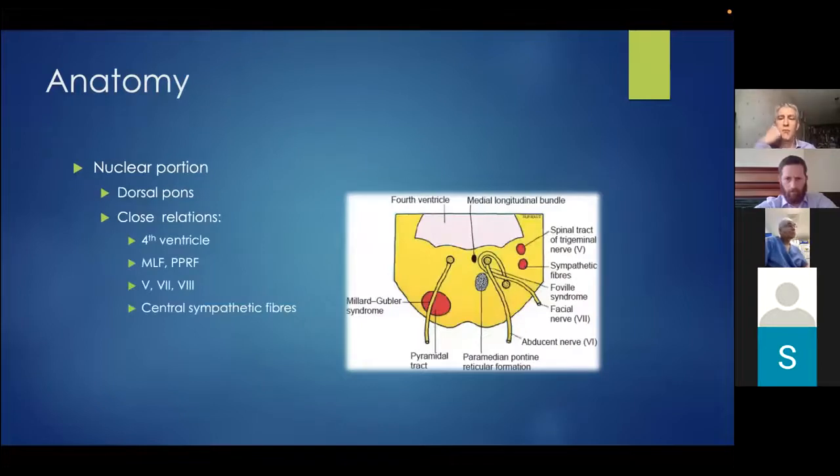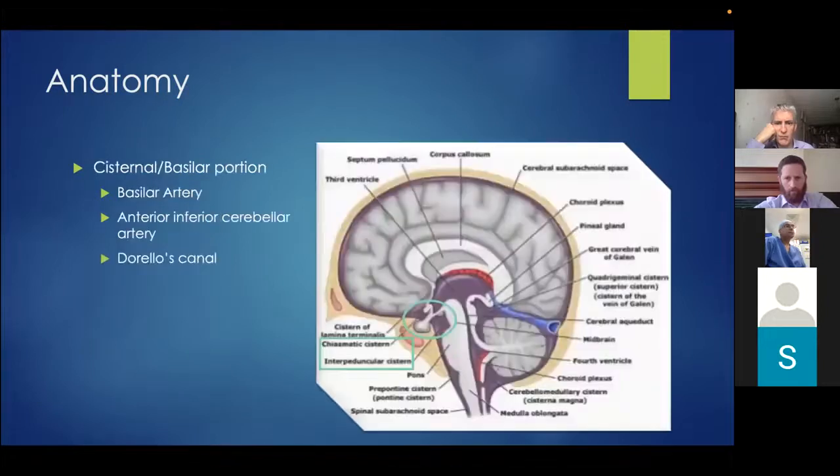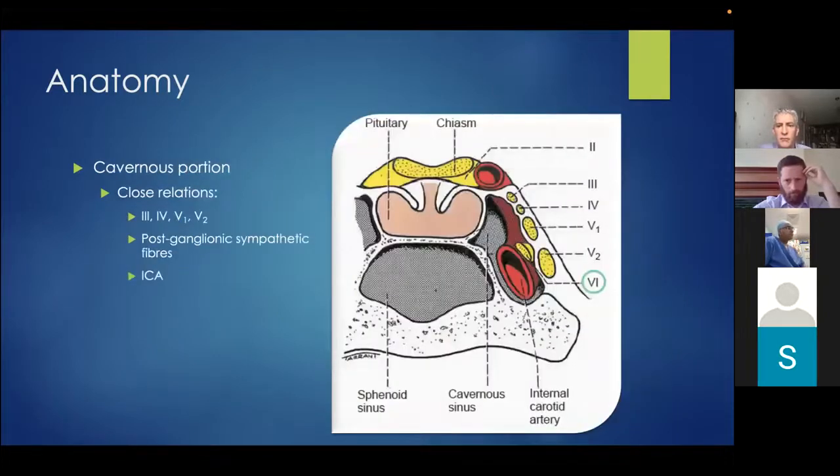The sixth nerve nucleus lies in the dorsal pons, ventral to the floor of the fourth ventricle, in close relation to the horizontal gaze centres and the seventh nerve nucleus. It courses superiorly and anteriorly to exit the brainstem at the pontomedullary junction, then courses over the skull base through the subarachnoid space — crossed by the anterior inferior cerebellar artery — and pierces the dura, coursing over the petrous apex of the temporal bone and entering Dorello's canal before travelling through the cavernous sinus.